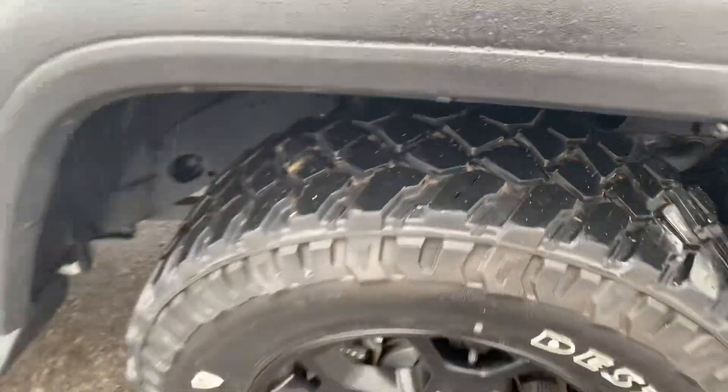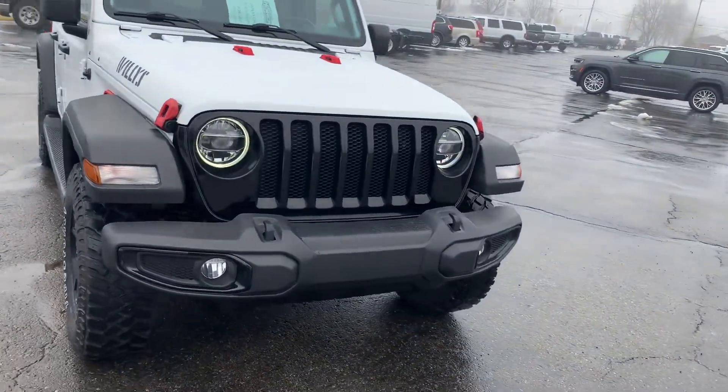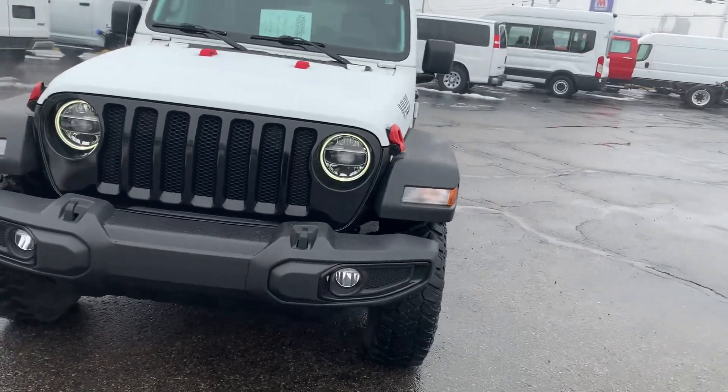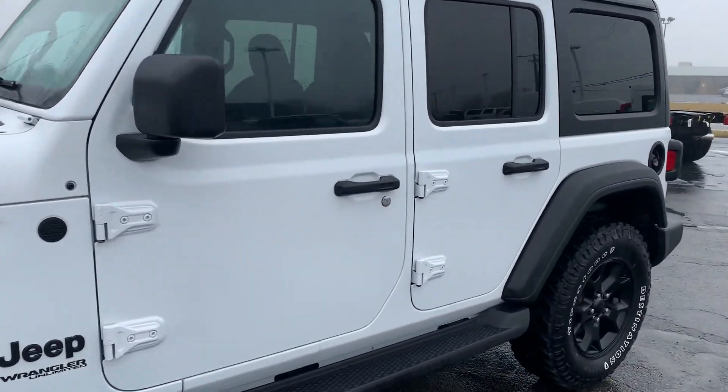Tires look good. Outside looks good. We'll go take a look at the inside.